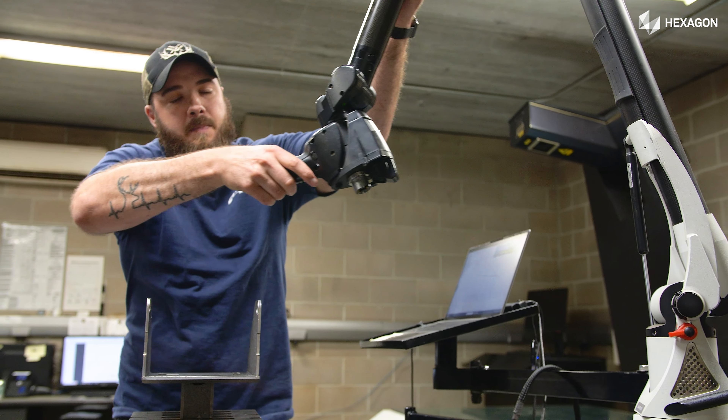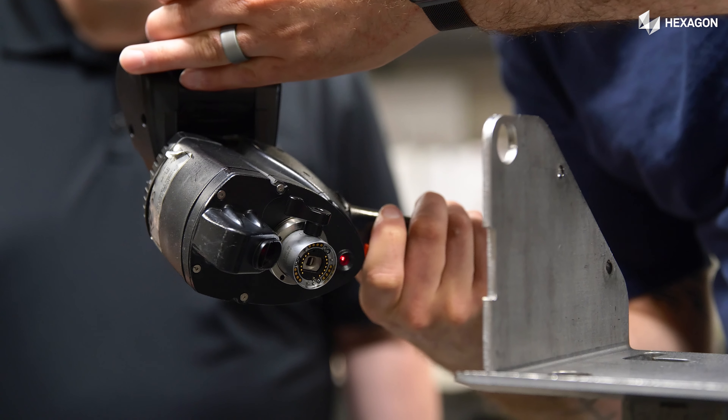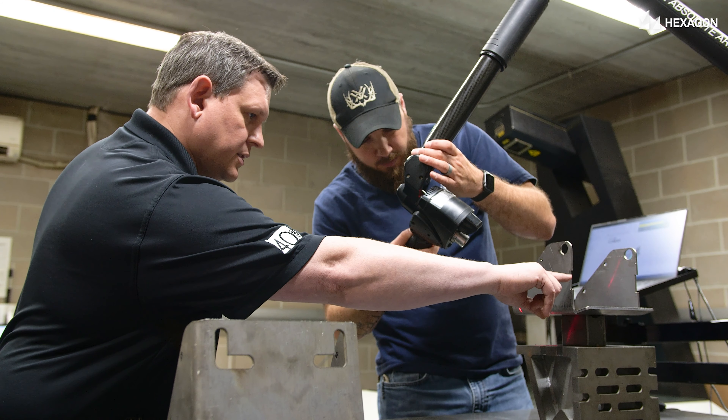We also use Hexagon's inspection arm and their scanner for inspecting parts, which helps us know that we're making good parts. It's a 3D scanner that we use especially for complex parts that really can't be measured with a tape measure, caliper, or height gauge.